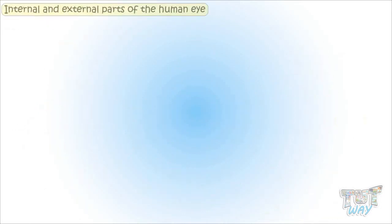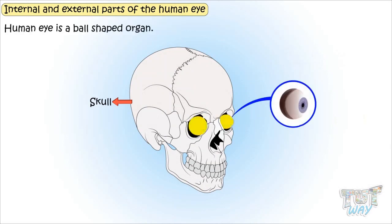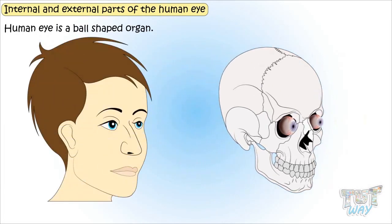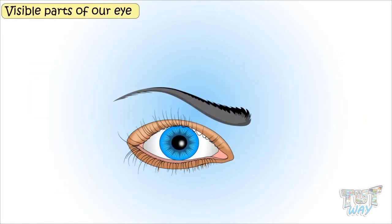Now let's learn the internal as well as external parts of the human eye. The human eye is a delicate organ that is protected by the hard bony socket in the skull. It is a ball-shaped organ, but we see only a small part of it — what we call our eye. But actually, it is a ball shape.